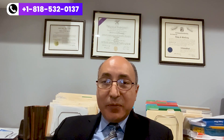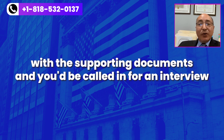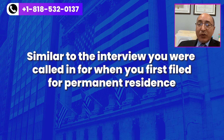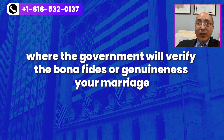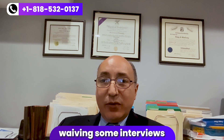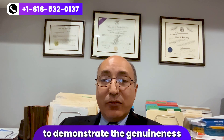You would be called in for an interview in connection with this I-751 application. That used to be the typical procedure: you would file the I-751 with the supporting documents and you'd be called in for an interview, similar to the interview when you first filed for permanent residence, where the government will verify the bona fides or genuineness of your marriage. The government lately has been waiving some interviews on I-751 applications if the documentation is sufficient to demonstrate the genuineness or bona fides of the marriage. But it's still a possibility to be called in for an interview, so you must be prepared for that.